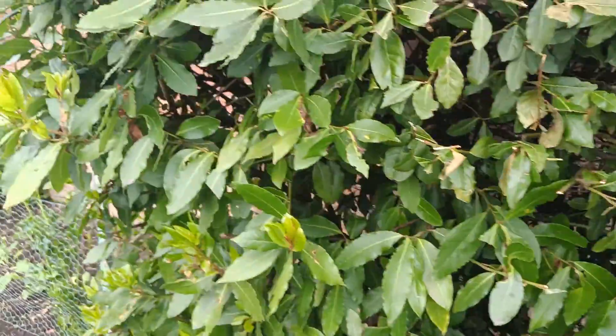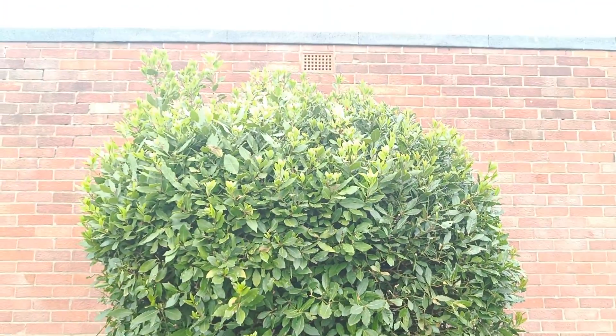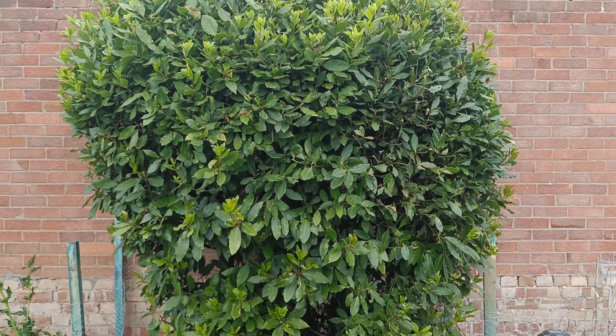And that's the bay leaf tree. That's quite big. I cut it the other day.